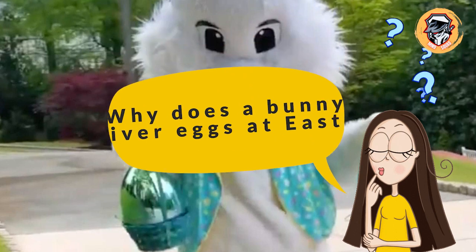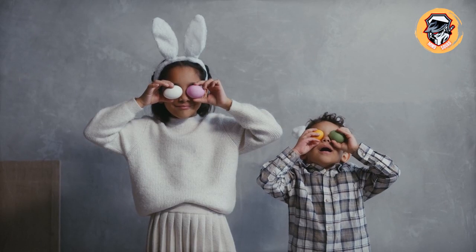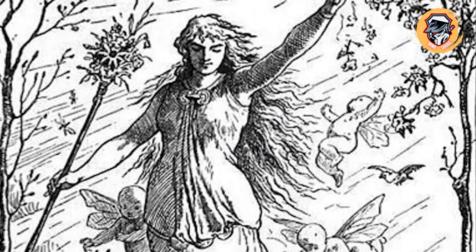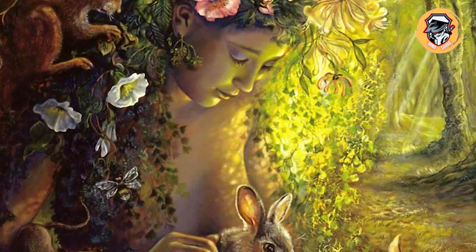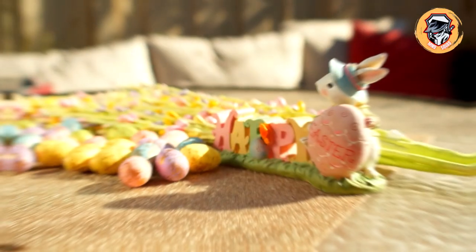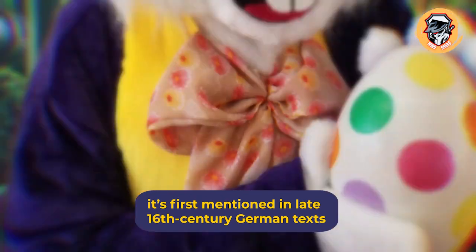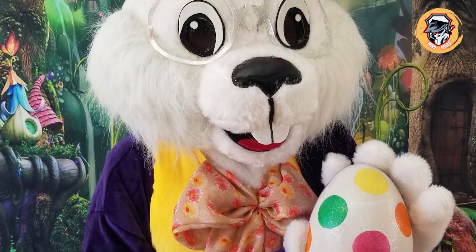Why does a bunny deliver eggs at Easter? The Easter Bunny is probably a throwback to an ancient Anglo-Saxon myth about the fertility goddess Ostara. Folklorists say that Ostara changed a bird into a rabbit, which went on to lay colored eggs that she presented to children as gifts. It's unclear how the myth was co-opted by Christians, but it's first mentioned in late 16th-century German texts, and German Lutherans brought the Easter Bunny with them to the United States in the 18th century.